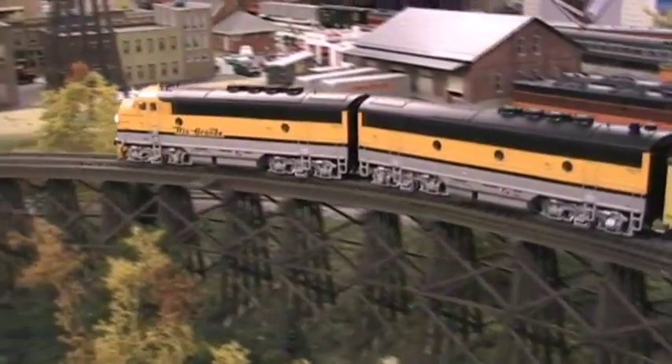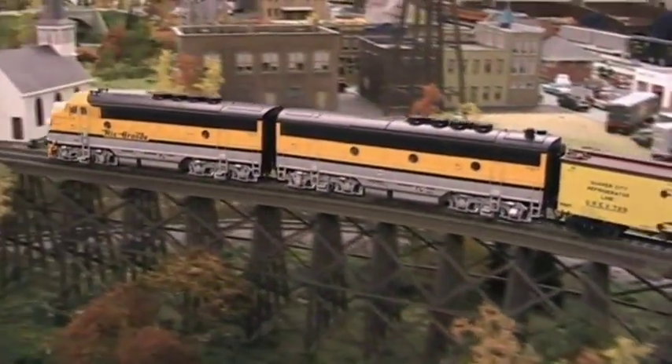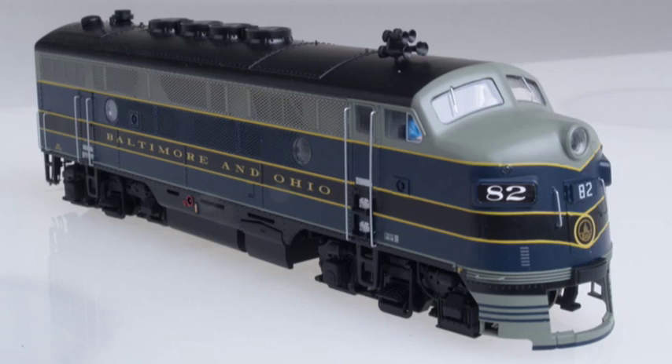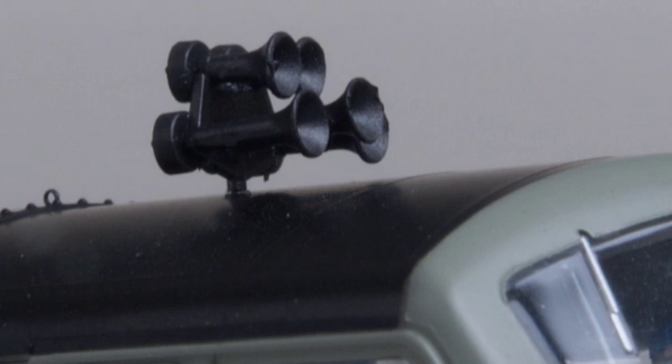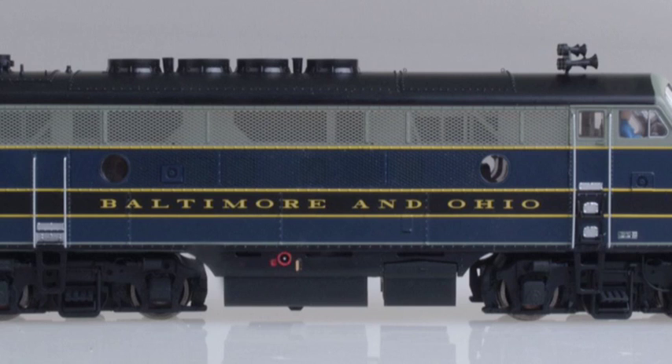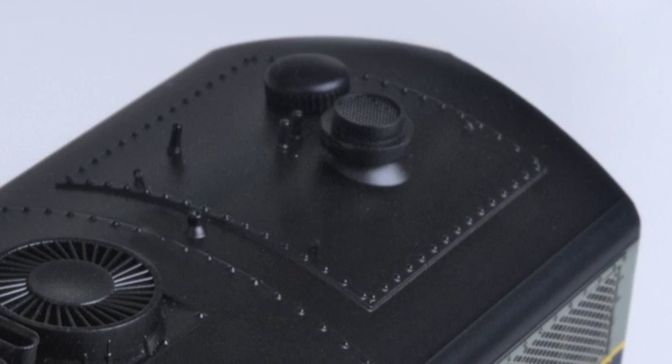Like the prototypes, Walthers' new Proto 2000 F3s are perfect for repowering your transition-era railroad. Resplendent in royal blue, B&O locos are complete with automatic train stop shoe, Nathan 5 chime air horn, high radiator fans, chicken wire side grills, and steam generator details.